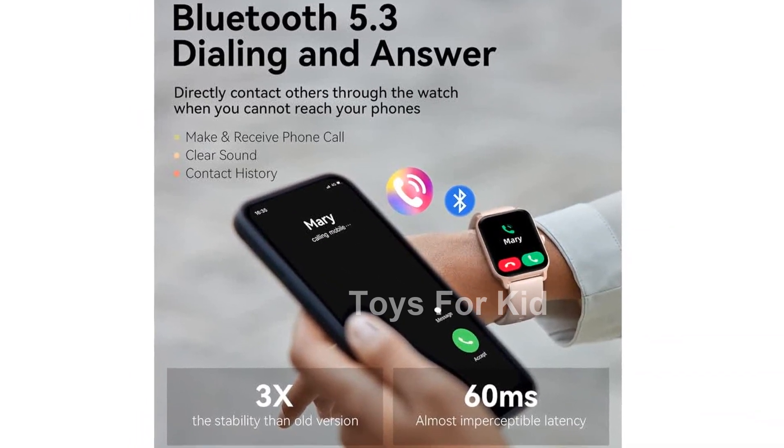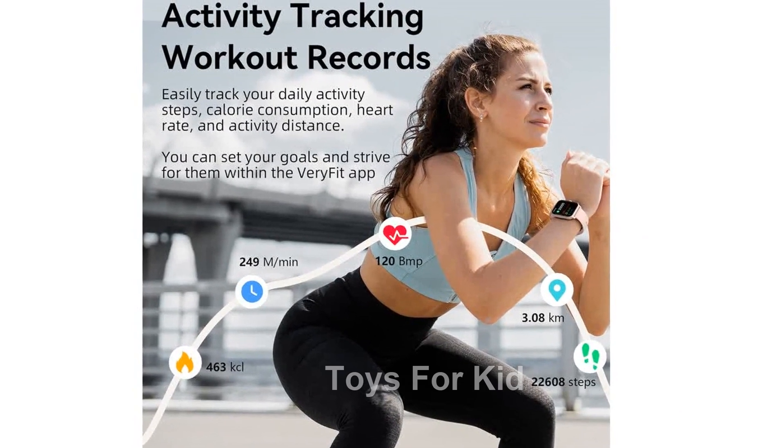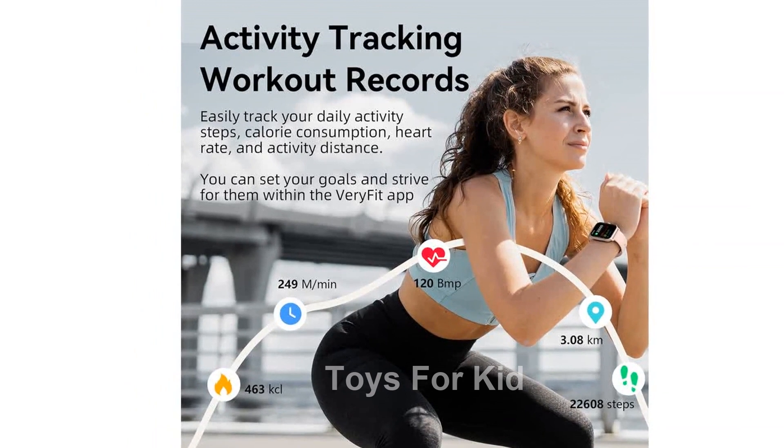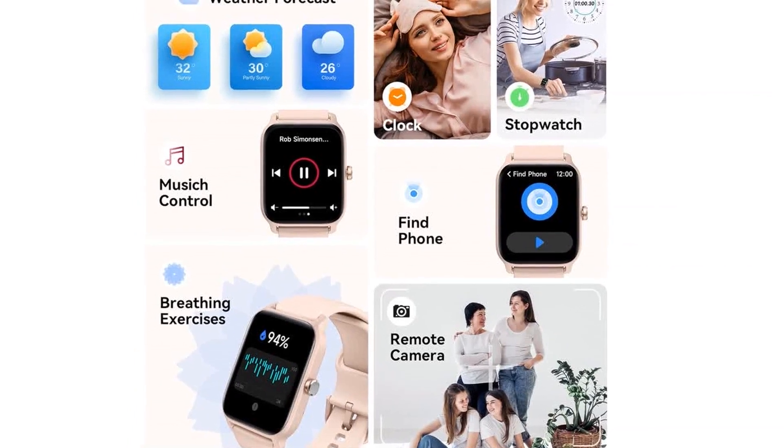Featuring call-receiving and dialing capabilities, you can make and answer calls directly from your wrist. The built-in microphone allows for hands-free communication, giving you the freedom to stay connected wherever you go.